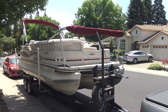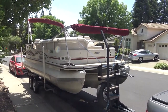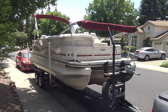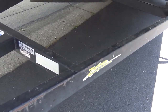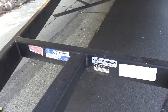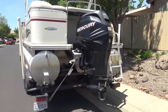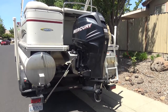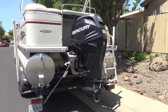We are offering for sale our Crestliner 2485 LSI. The boat sits on a Zeman tandem trailer with disc brakes. This boat is powered by a 150 horse Mercury Verado engine with 425 hours on it.